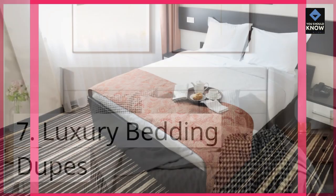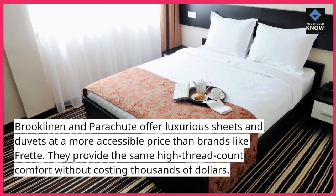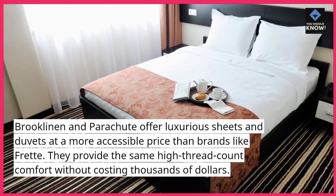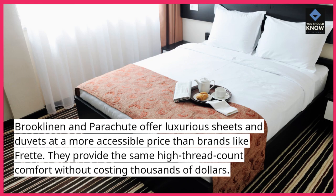7. Luxury Bedding Dupes: Brooklinen and Parachute offer luxurious sheets and duvets at a more accessible price than brands like Frette. They provide the same high-thread-count comfort without costing thousands of dollars.